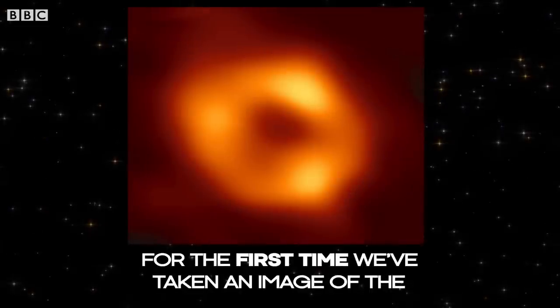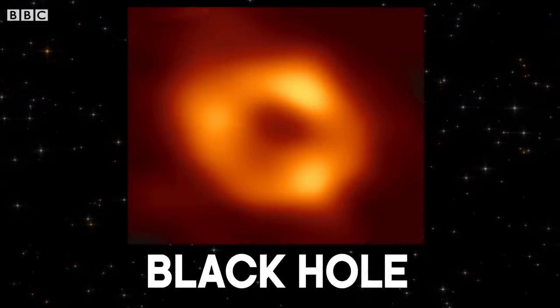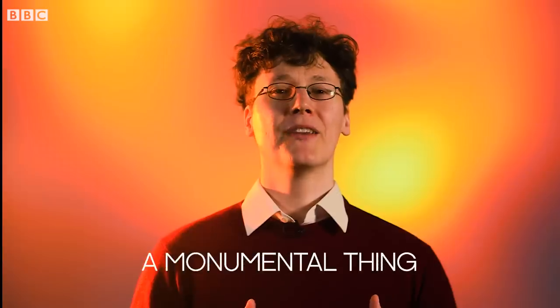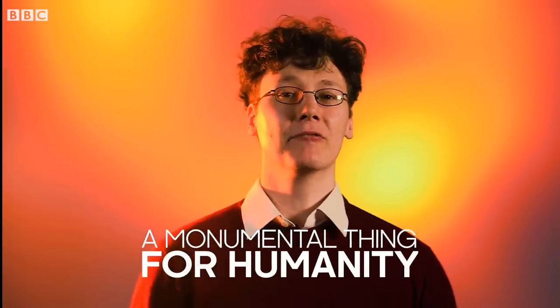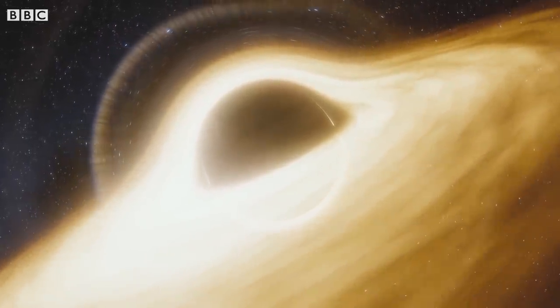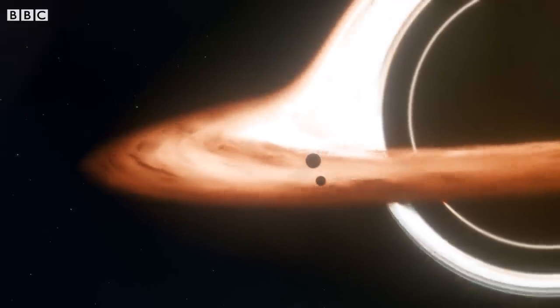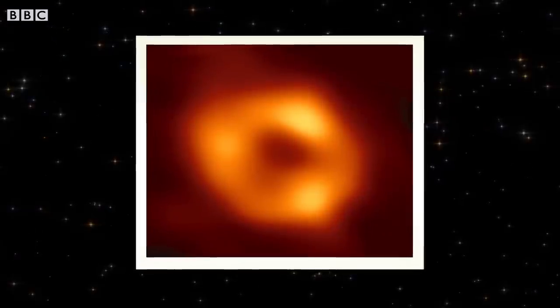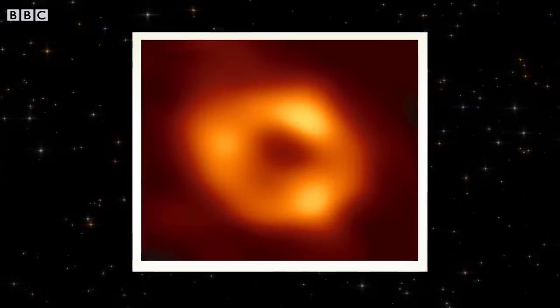For the first time, we've taken an image of the supermassive black hole in the heart of our galaxy. This is a monumental thing for humanity, really. Sagittarius A-star is a black hole four million times the mass of our sun and devours almost everything that comes close to it. And yet before this photo, we didn't even have direct proof that it definitely existed.